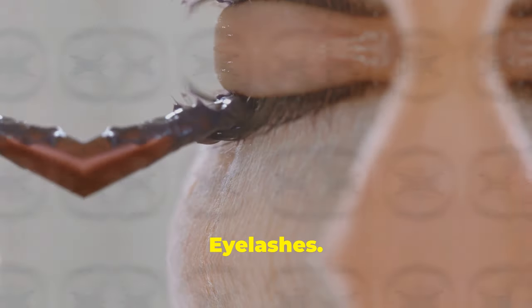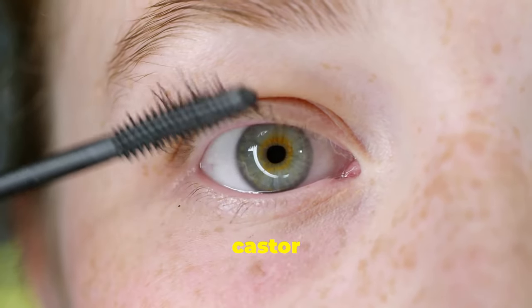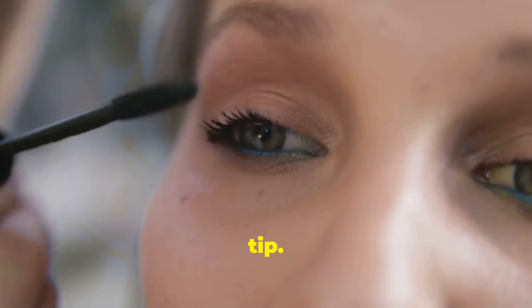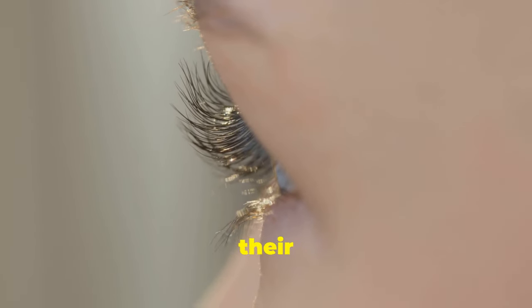Enhance your eyelashes. Longing for voluminous lashes? Castor oil can help you achieve your lash goals. Dip a clean mascara wand into castor oil and apply the oil to your lashes from root to tip. Castor oil strengthens and conditions your lashes, promoting growth and enhancing their beauty.